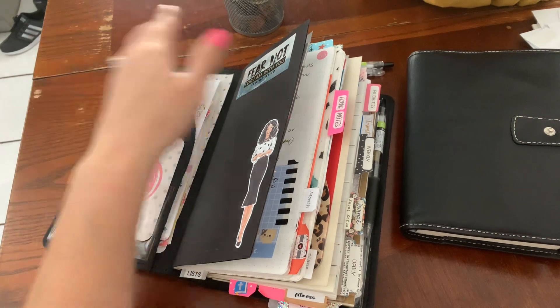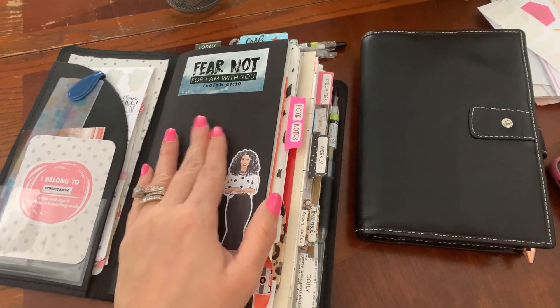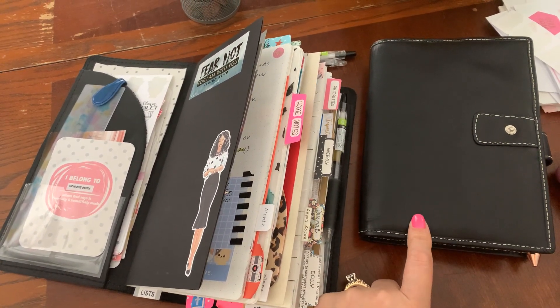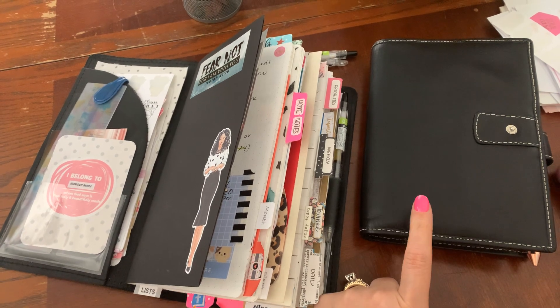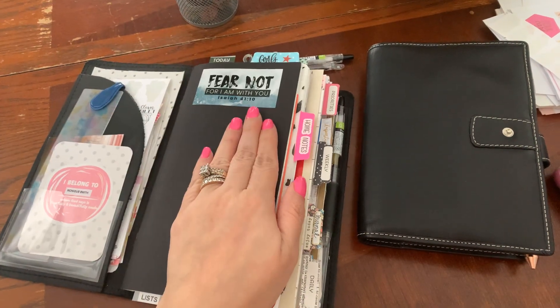I thought I would talk about my companion notebook because you'll see it make an appearance and I know you'll have questions. Just wanted to let you know — this is my writing notebook, and this is my planner. God bless you guys.